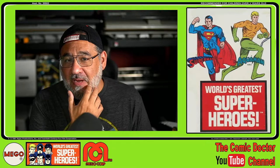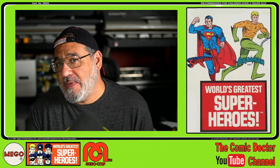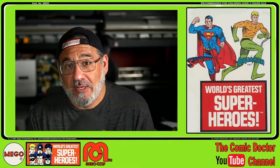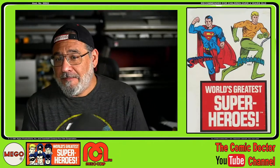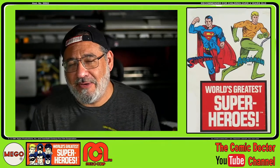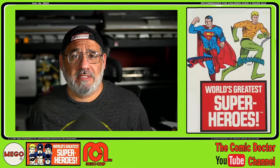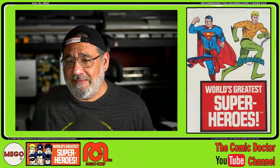I did a video a few months back featuring some of my favorite Planet of the Apes Mego figures, many of which were figures I had since I was a little boy. And I had mentioned after that video, I was hoping to come back on here and show you some of my other Mego figures. I haven't had a chance to do that — I've been so damn busy with the comics.